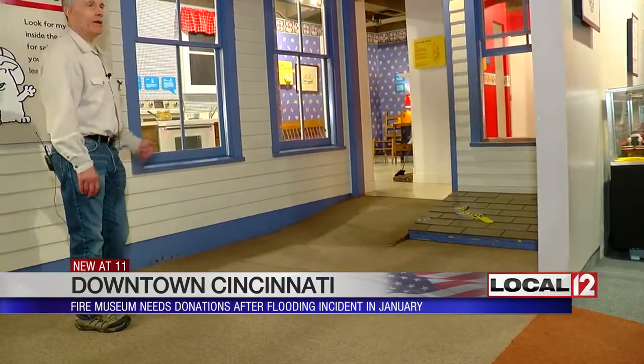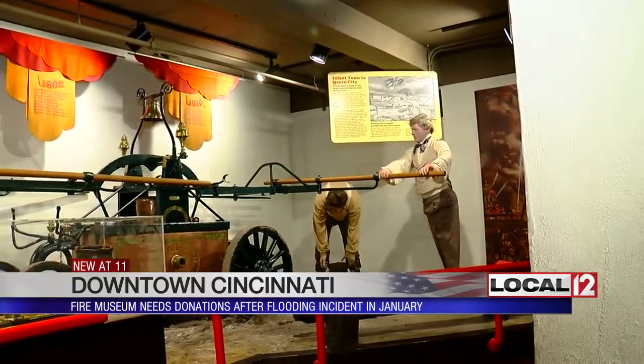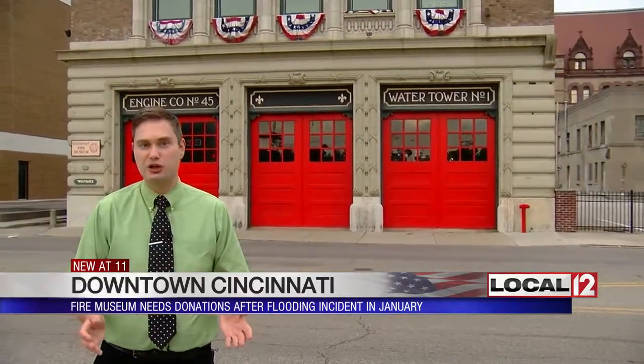But Donovan knows it could have been a lot worse. None of the artifacts were damaged — that was a biggie. A lot of the artifacts happened to be up high enough off the ground that they didn't get affected by the water. And it didn't trigger sprinklers anywhere else in the building, so everything on the main floor stayed dry.